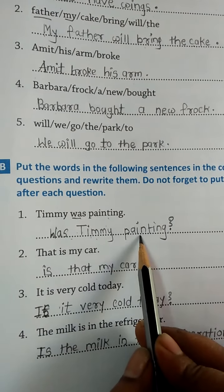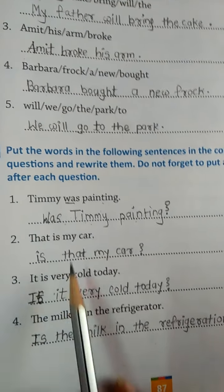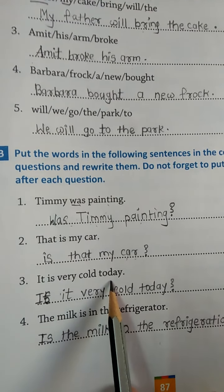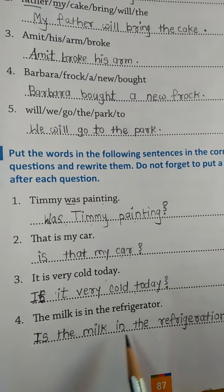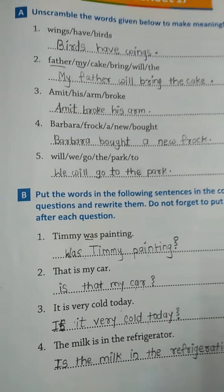Then: Is this my car? So we make the question: Is this my car? Next: It is very cold today — becomes: Is it very cold today? And: The milk is in the refrigerator — becomes: Is the milk in the refrigerator? Okay, so that's it, you have to do this.